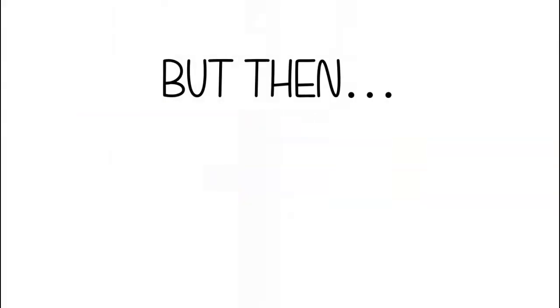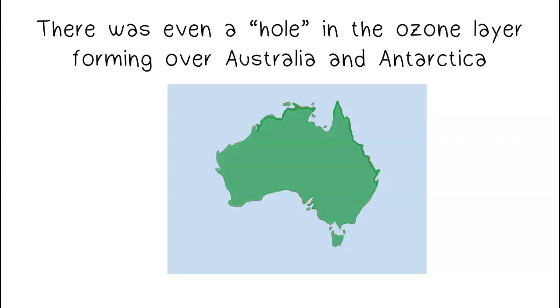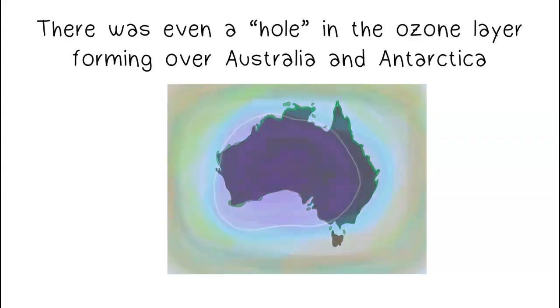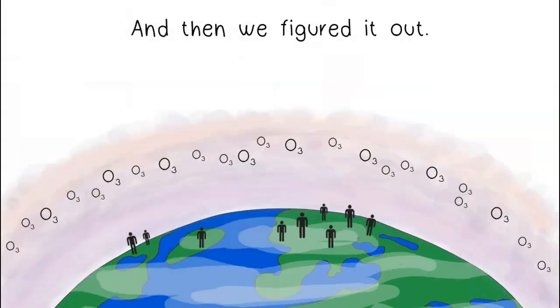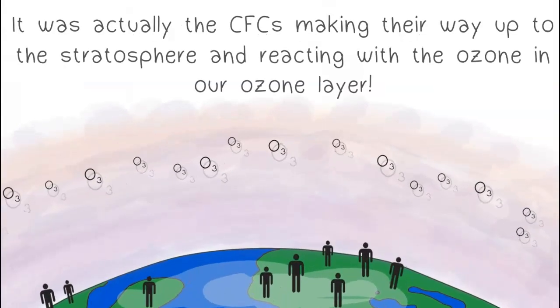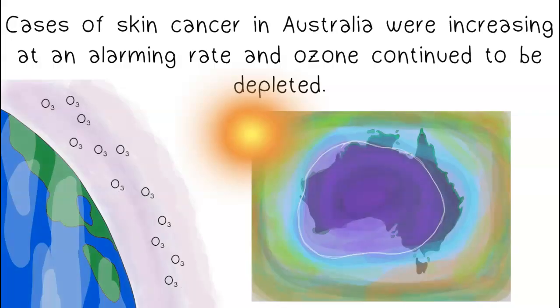But then the ozone layer began to thin. There was even a hole in the ozone layer forming over Australia and Antarctica. We eventually figured out it was the CFCs making their way up to the stratosphere and reacting with the ozone in our ozone layer. Cases of skin cancer in Australia were increasing at an alarming rate as ozone continued to be depleted.